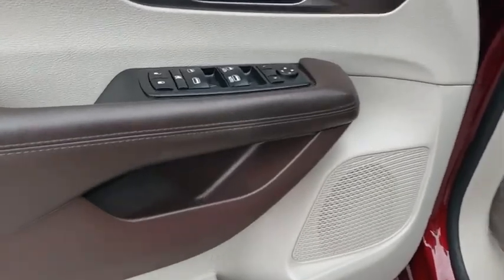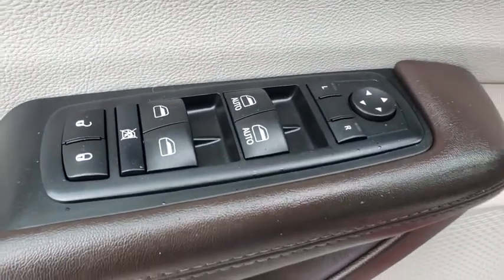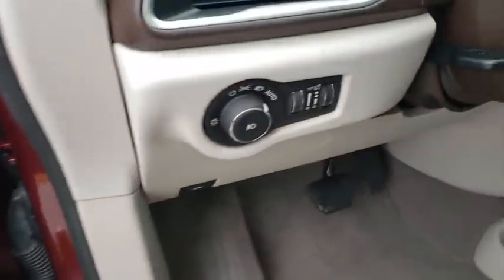cruise control, floor mats, aluminum wheels, four-wheel disc brakes, keyless start, rear defrost, climate control, front-wheel drive.